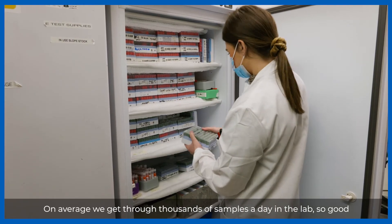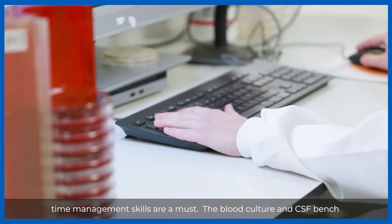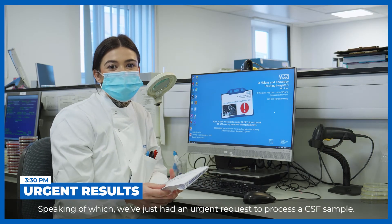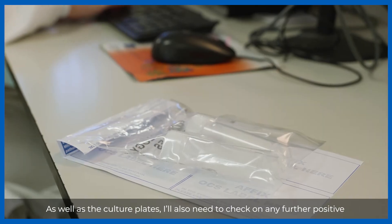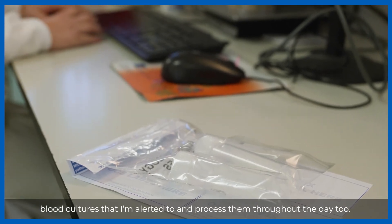On average we get through thousands of samples a day in the lab, so good time management skills are a must. The blood culture and CSF bench can become very busy, so being able to prioritise my workload is vital. Speaking of which, we've just had an urgent request to process a CSF sample. As well as the culture plates, I'll also need to check on any further positive blood cultures that I'm alerted to and process them throughout the day too.